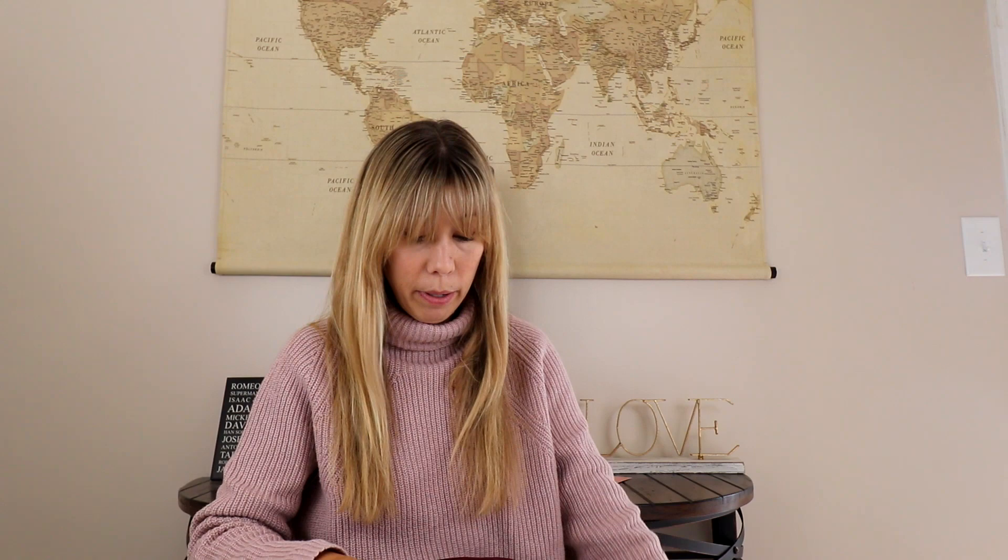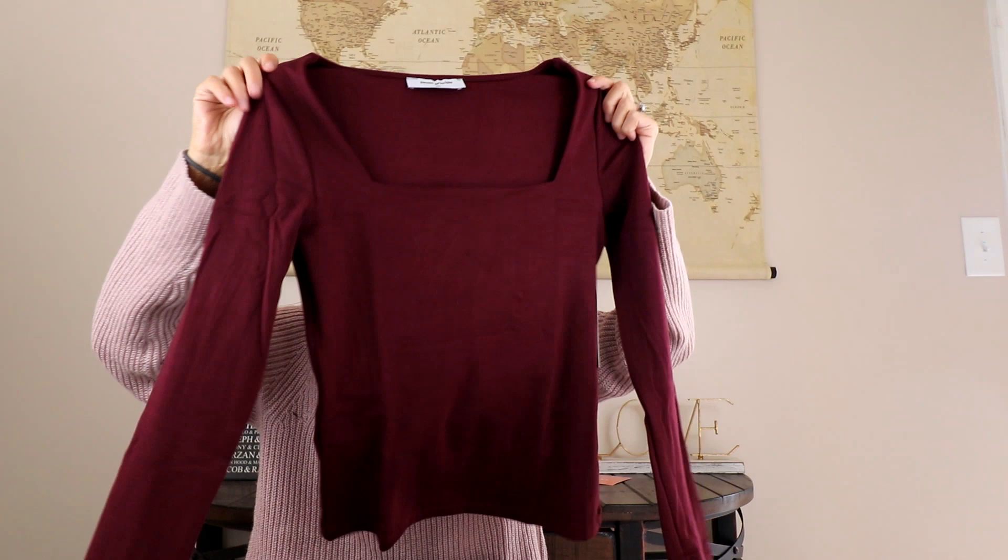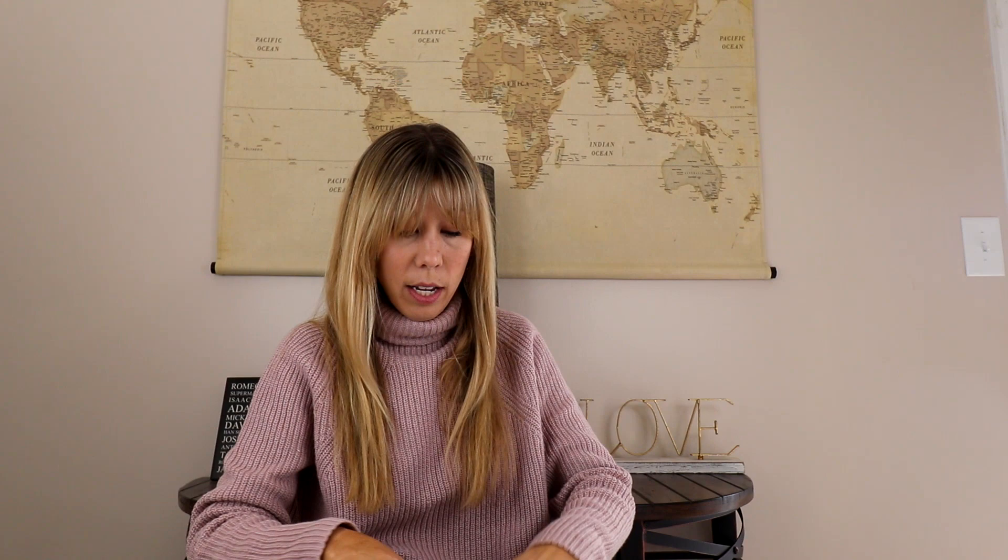Then we have by Petite Principle — a square neck top in burgundy. I think that will be a great piece to tuck into some wider leg pants or some straight leg jeans. I think that is really cute.